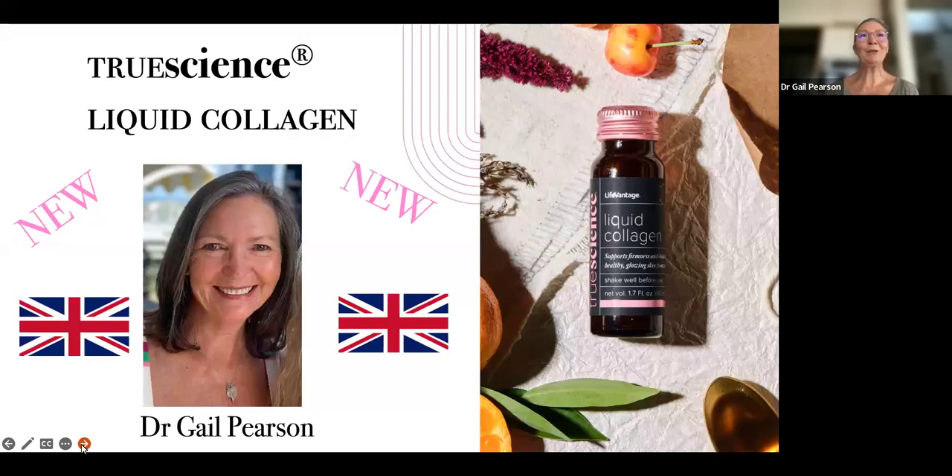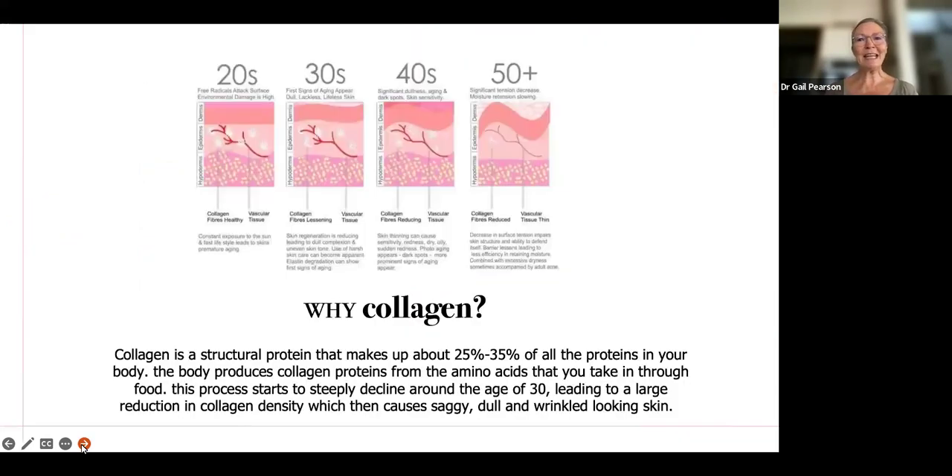Hello and welcome to a short video about an amazing new product that's just been launched in February 2024 in the UK. It's a liquid collagen. My name is Gail Pearson. I'm a medical doctor trained as an anaesthetist from New Zealand, and I'm here to tell you why it's so important and why it's different. But first of all, let's have a look at what collagen is and what it does.